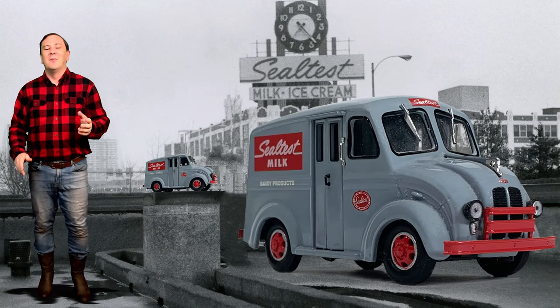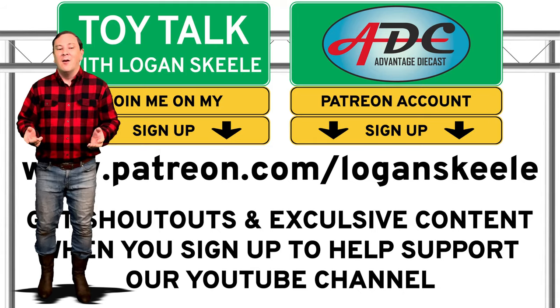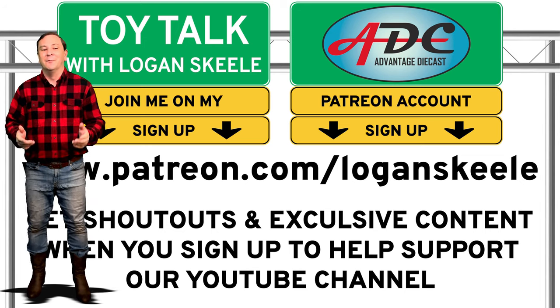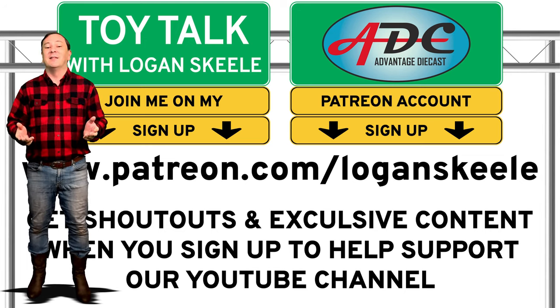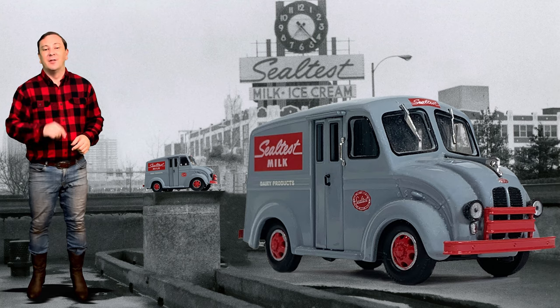Also guys, please help me out to keep this channel going by either buying products on my website or sponsoring me over on my Patreon page. This channel takes a lot of time to make videos for you, and a purchase or sponsorship will go a long way to keep it going. There is a link to my store and my Patreon page in the description below.